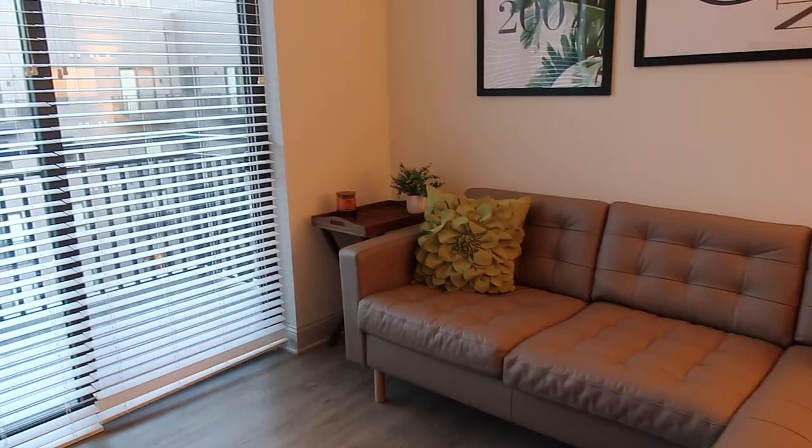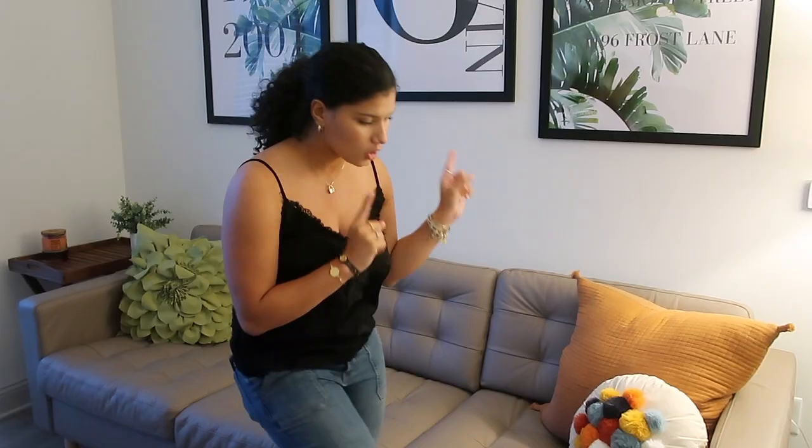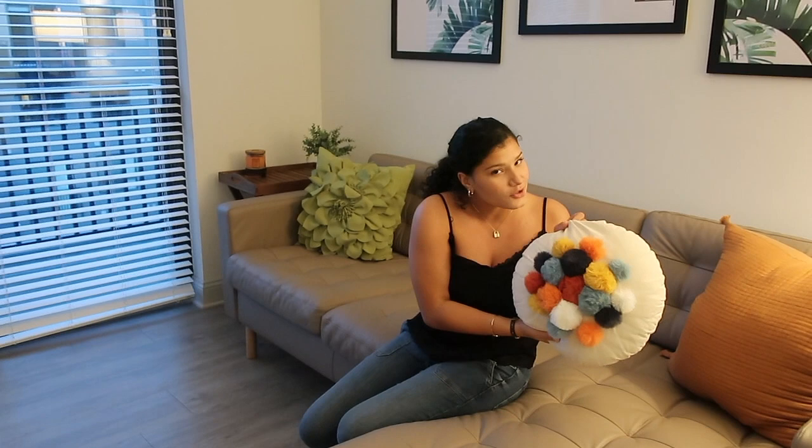This couch is actually from Ikea — it was just the two-seat sectional. If you guys watch my Ikea vlog I have all the names and details there. It's a beige grayish brownish couch — I don't really know the exact color but I really like it. It ties in everything perfectly. I have this little cute circle pillow from Target, this really plush one also from Target. It's super comfortable, nice to hang out on.